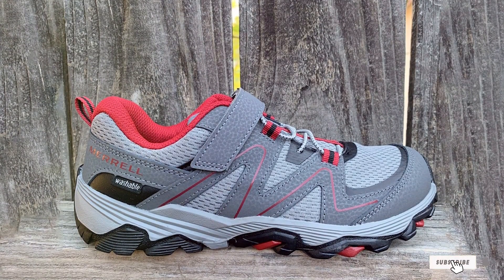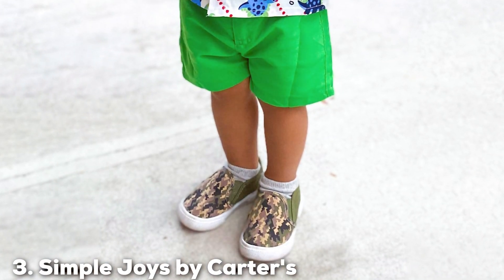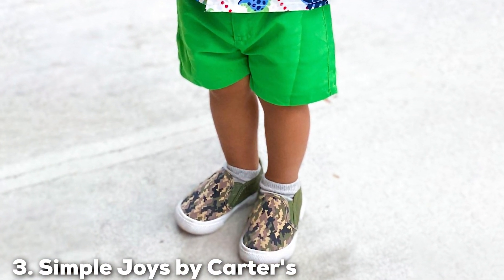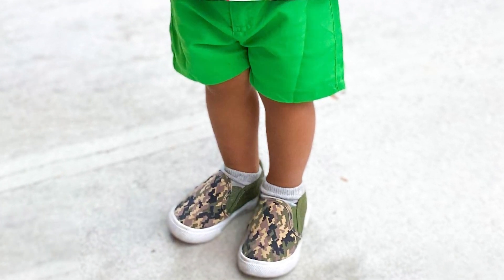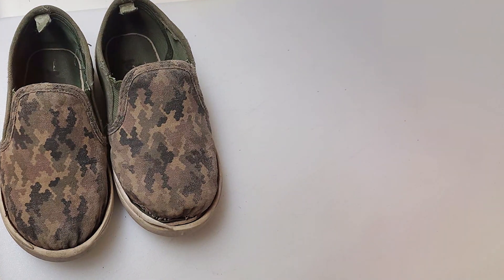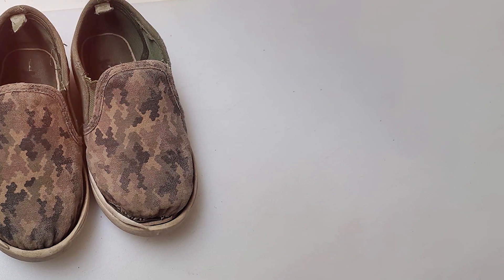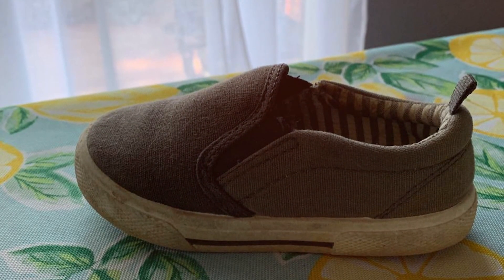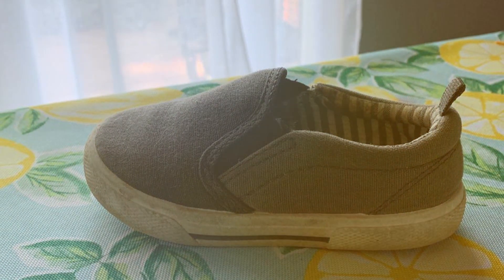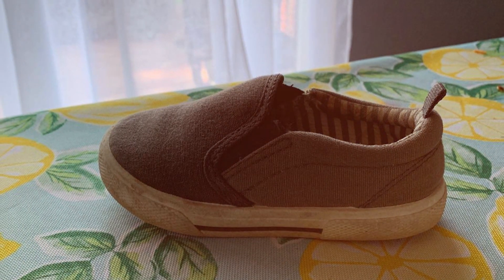At number three, we have the Simple Joys by Carter's unisex kids and toddler shoe. These shoes are all about combining style, comfort, and affordability — a perfect choice for parents looking to dress their little ones in quality footwear without breaking the bank. The design is simple yet versatile, making it easy to match with various outfits. The hook-and-loop closure ensures a secure fit while making it effortless to put on and take off.